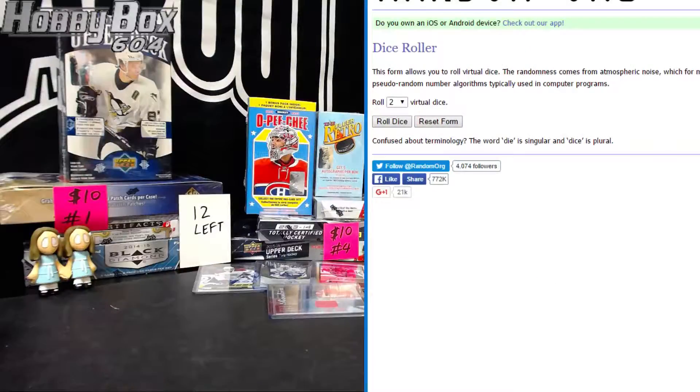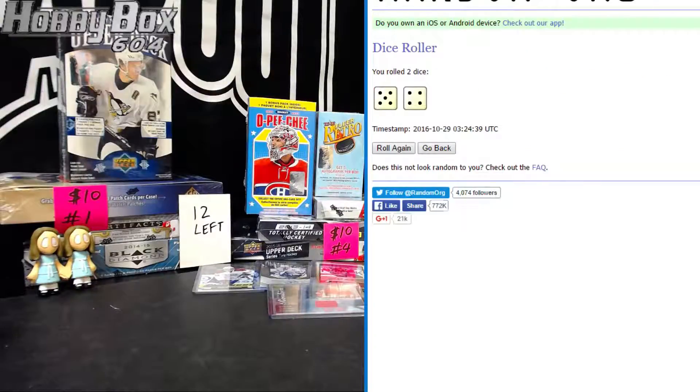We're going to randomize this list and you're going to draft your team top to bottom, snake style. Good luck everyone. Let's see how many times — dice says to random three or more. Dice says nine times.